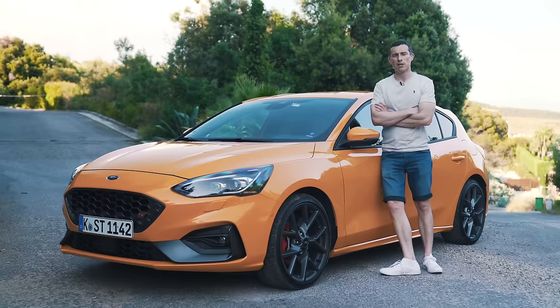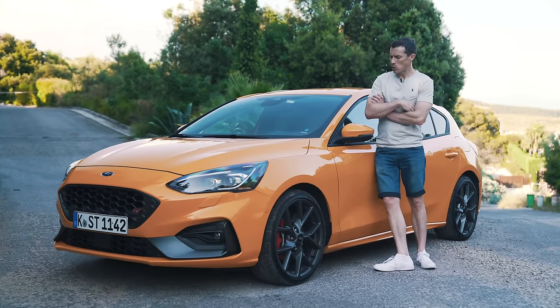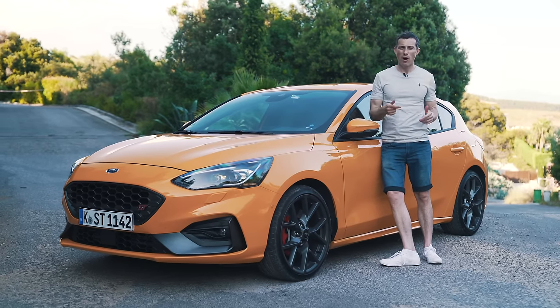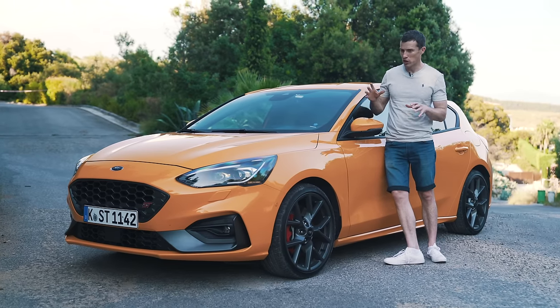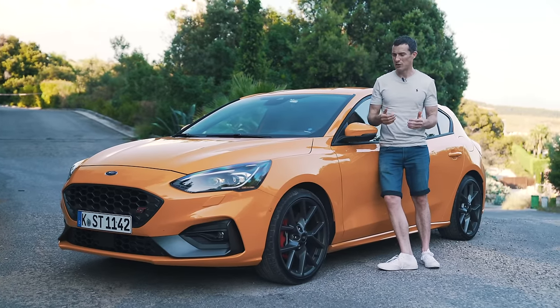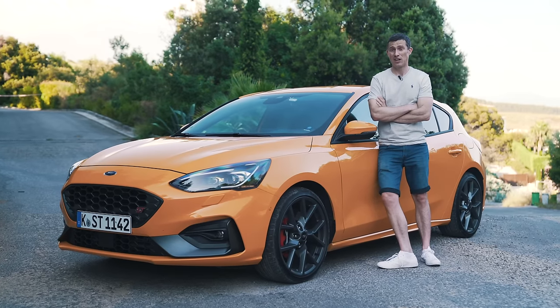So what's my final verdict on the new Ford Focus ST? Well, I don't think it's quite as focused as a Honda Civic Type R, and it's not quite such a laugh as the cheaper Hyundai i30 N. But it's still a really good hot hatch and I do like it a lot. The only thing is, it makes me wonder what the Focus RS is going to be like — and I guess we're just going to have to wait to find out.